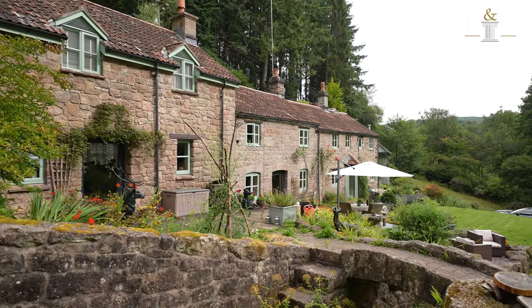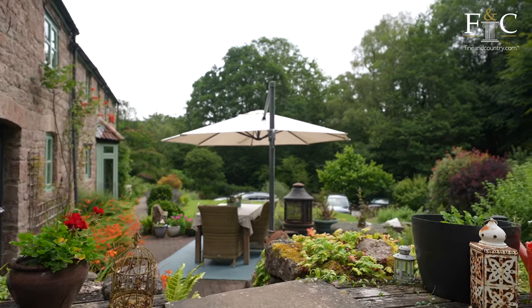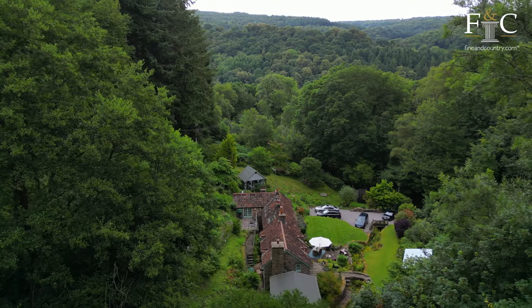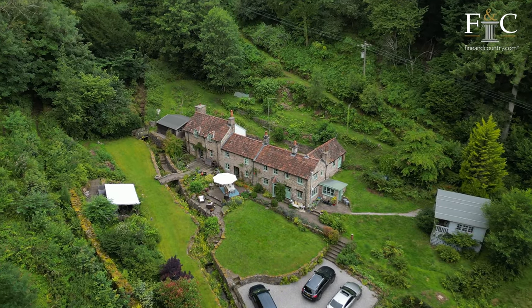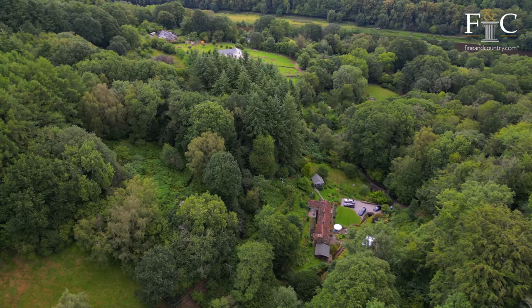The property has various seating areas, a pond, a wooded area, and a vegetable plot. The current owners have enjoyed the unique lifestyle provided by the house with its tranquility, the valley setting, the running brook and the easy access to dog friendly walks.